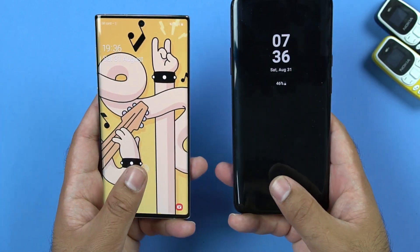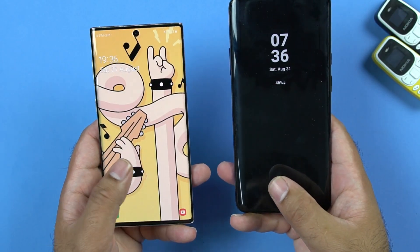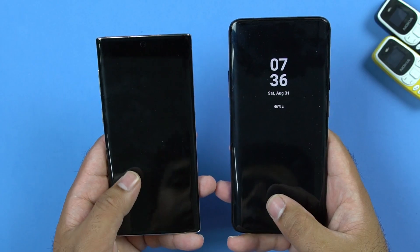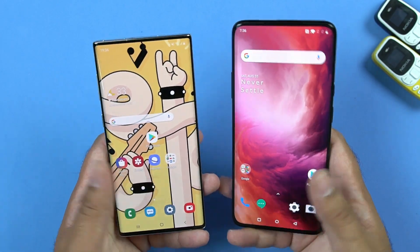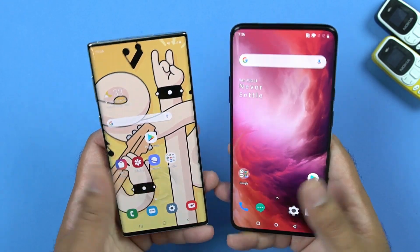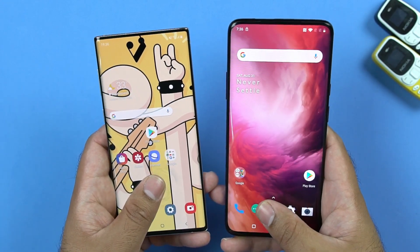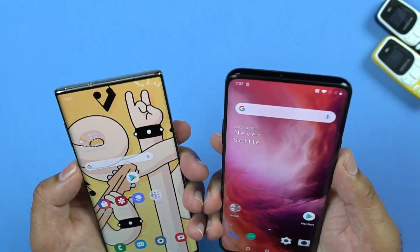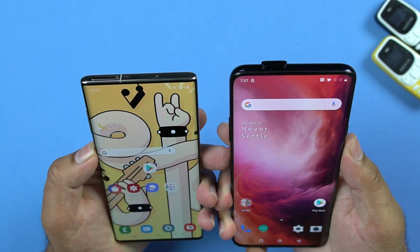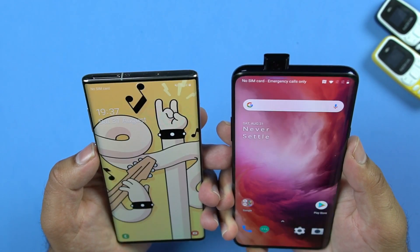For the unlocking, the optical reader on the OnePlus 7 Pro is faster than the ultrasonic fingerprint scanner of the Note 10, but keep in mind that the ultrasonic scanner is more secure. The OnePlus 7 Pro also wins for the Face ID unlock — its motorized camera pops up faster than the Note 10's unlocking algorithm.